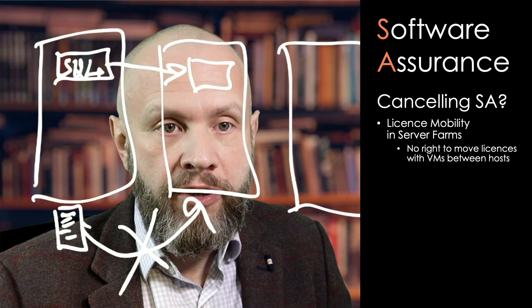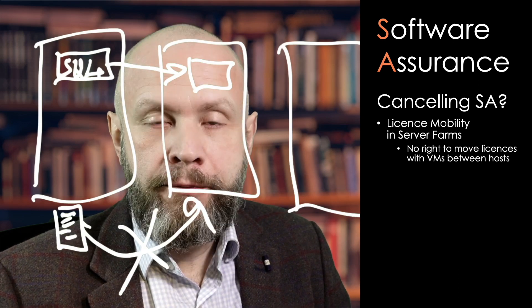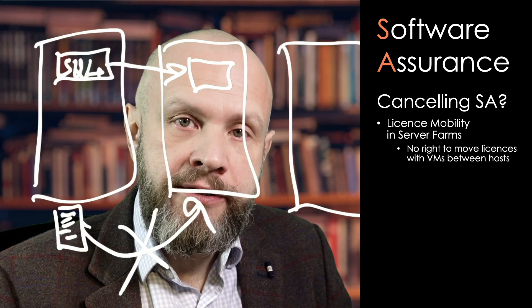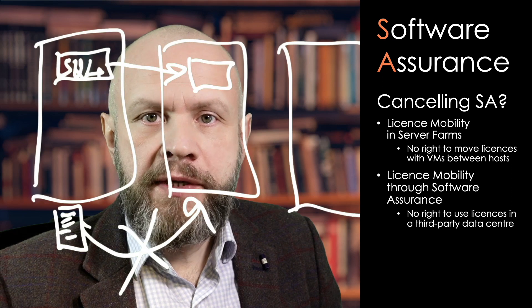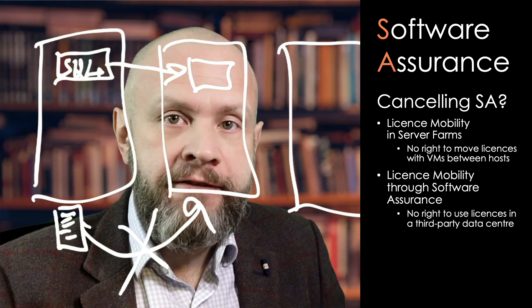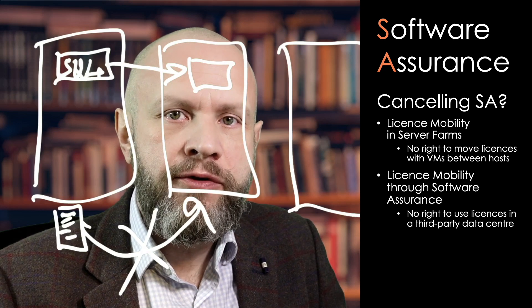If you have a farm with 20 hosts — and this is not unheard of — wouldn't it become a bit more expensive than continuing to pay for SA? What are the things you get through SA? License mobility through software assurance. It's a bit confusing: you have license mobility in server farms, but then you also have license mobility through software assurance.